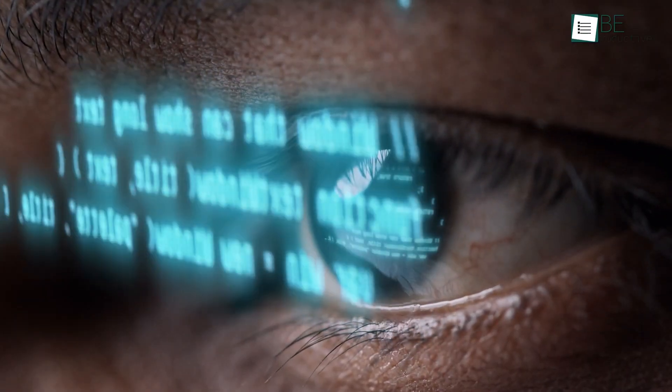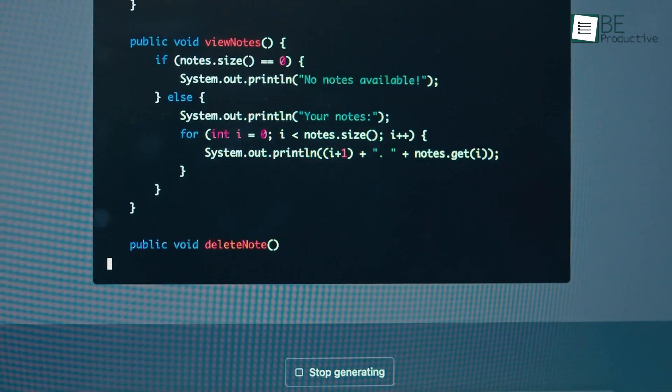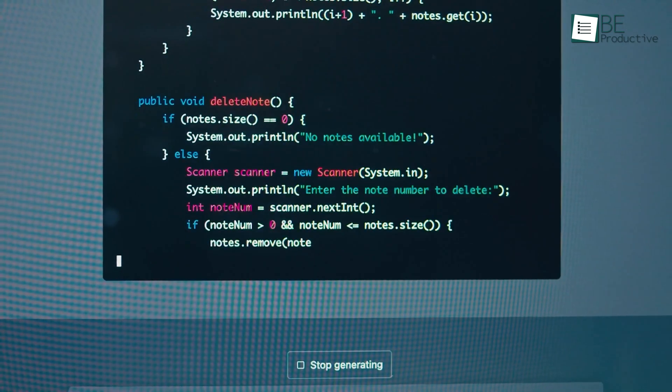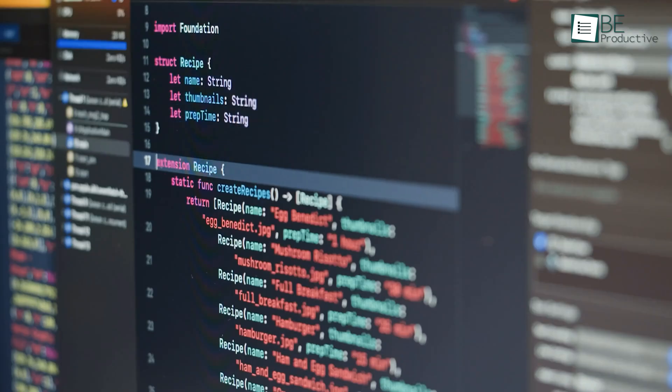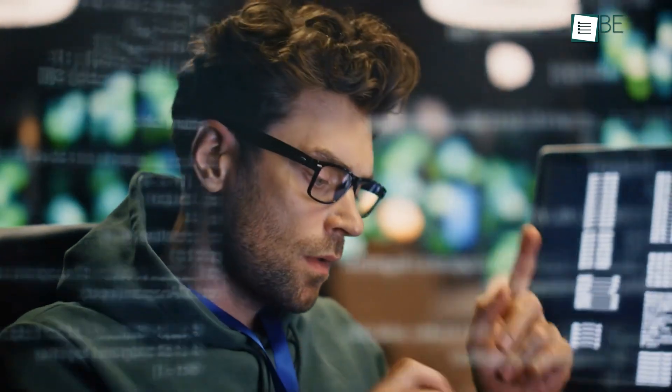AI coding tools are transforming software development, which makes it easier and faster to create high-quality code. These assistants can generate code, automate repetitive tasks, and provide smart suggestions that cut down on development time.